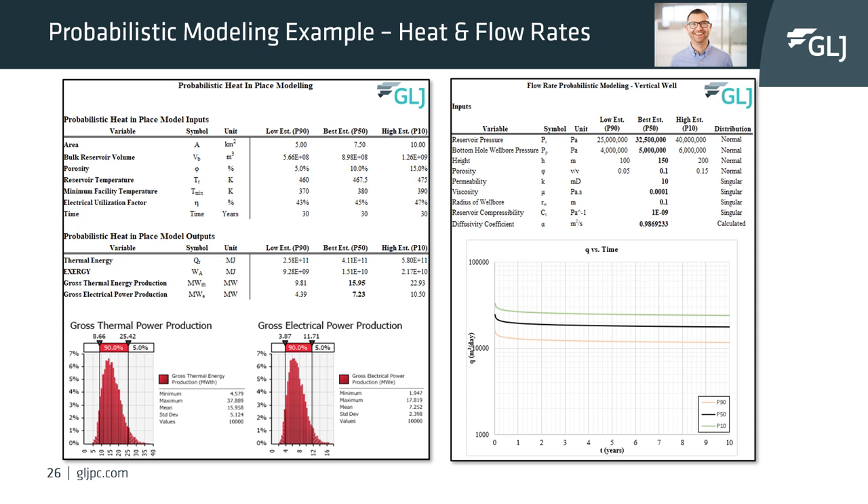GLJ has developed a probabilistic Monte Carlo simulation to estimate heat in place as well as potential flow rates of wells. The model allows for a range of inputs for both heat in place and flow rate modeling. If you are interested in finding out the geothermal potential of a project, we at GLJ will be delighted to work with you to put your data into our model and give you an understanding of heat in place and potential flow rates.